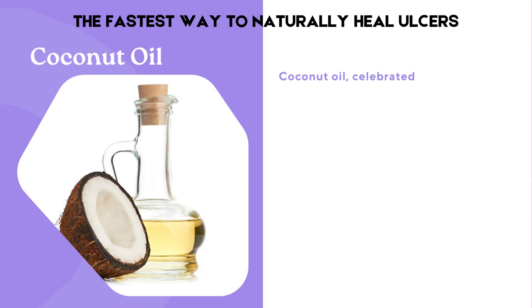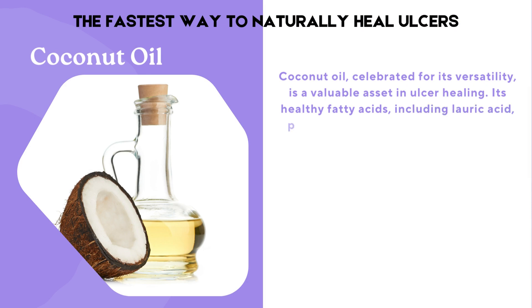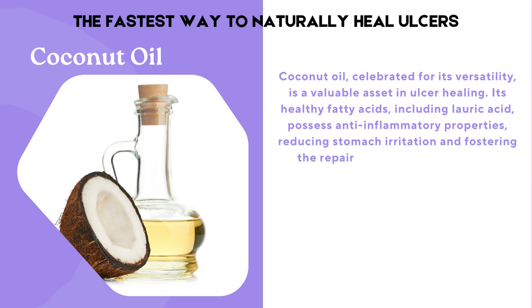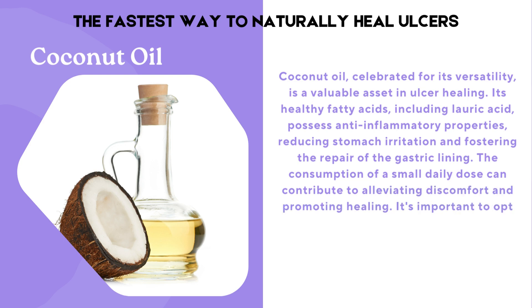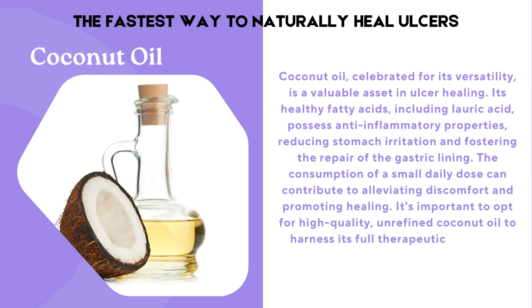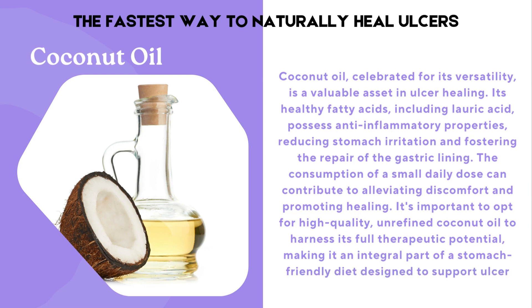Coconut oil, celebrated for its versatility, is a valuable asset in ulcer healing. Its healthy fatty acids, including lauric acid, possess anti-inflammatory properties, reducing stomach irritation and fostering the repair of the gastric lining. The consumption of a small daily dose can contribute to alleviating discomfort and promoting healing. It's important to opt for high-quality, unrefined coconut oil to harness its full therapeutic potential, making it an integral part of a stomach-friendly diet designed to support ulcer relief and recovery.